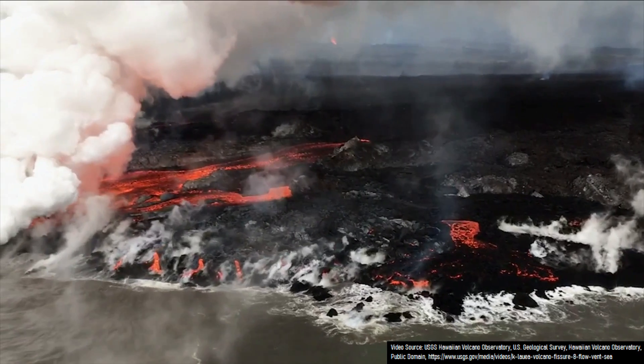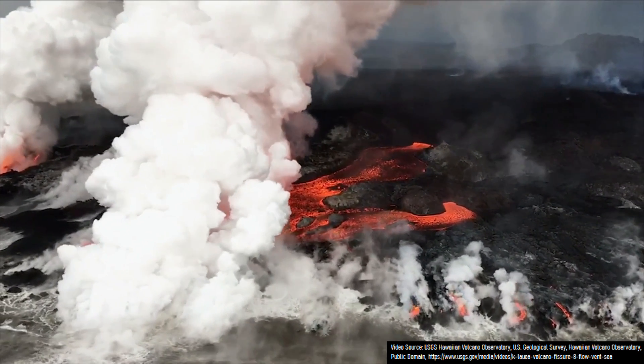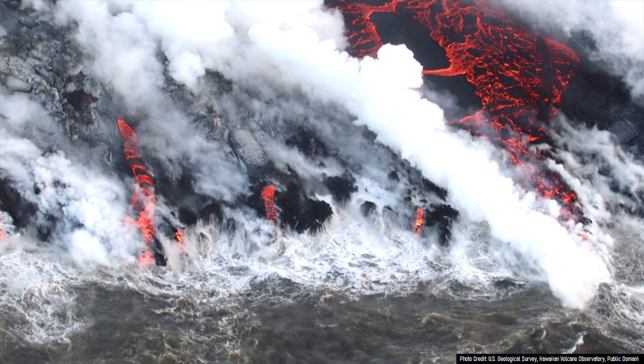When a lava flow initially reaches the shoreline, it typically does not generate any explosions, and if they do occur, they are quite small. The reason for this is that lava at this stage of an eruption typically branches off into several paths, each of which carries smaller volumes of molten rock. Since the heat source is spread over a large area, explosions do not occur.